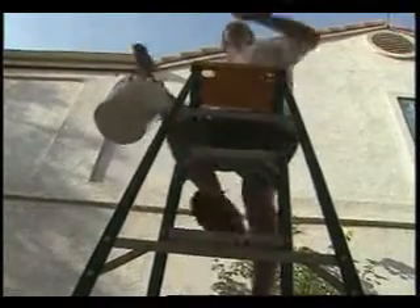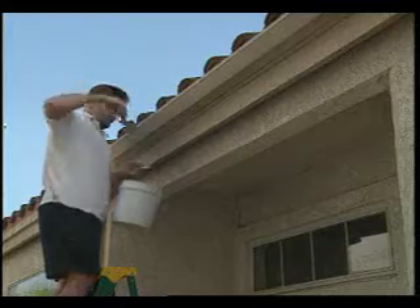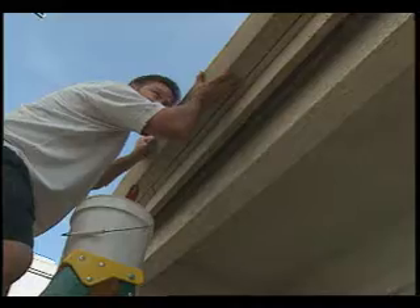The Institute for Business and Home Safety has come up with a checklist for the exterior of your home. Clean your gutters and make sure they're stable so they drain properly and don't become debris in high winds.